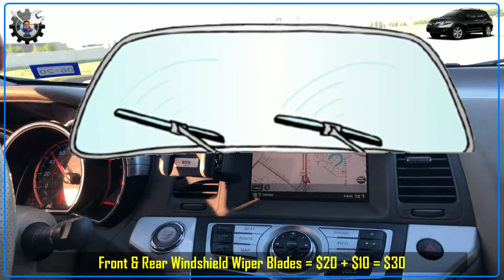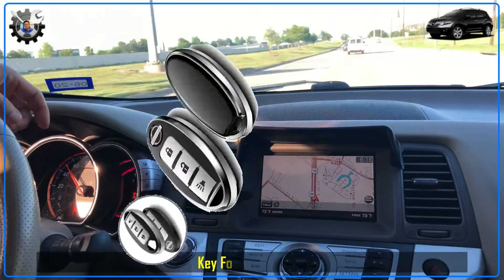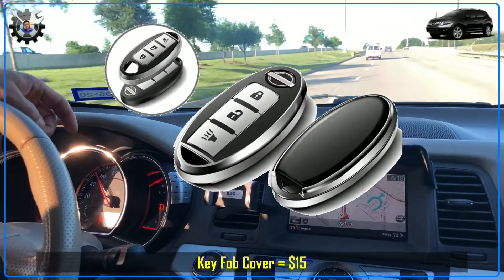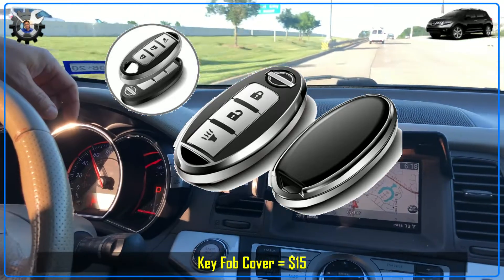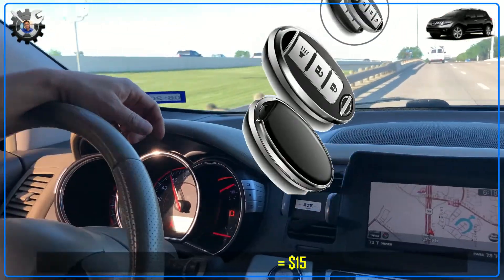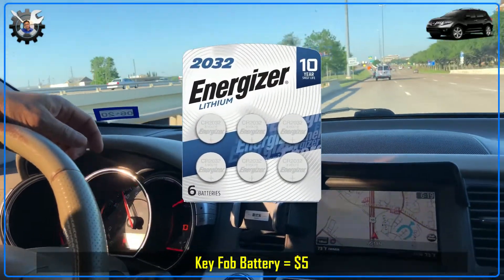I replaced the front and rear wipers. I also only received one key and the key fob cover was all worn, so I bought a cover to protect it since a replacement key can cost hundreds of dollars. While at it, I also replaced the battery since it was periodically not working.